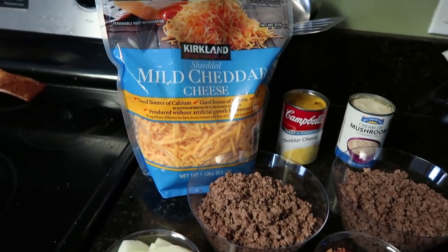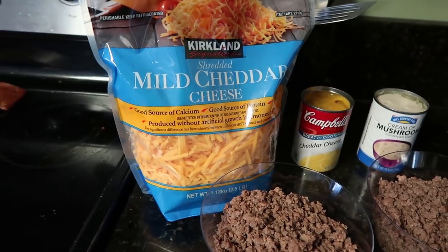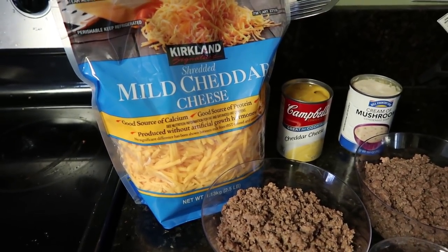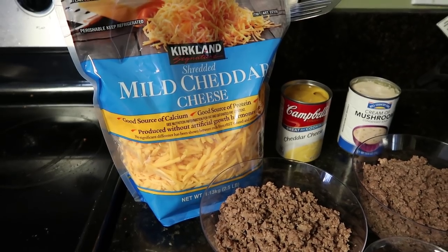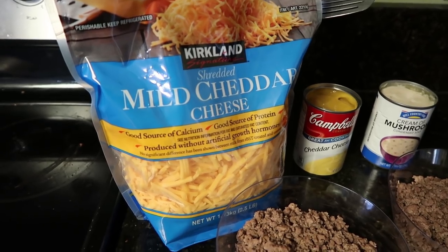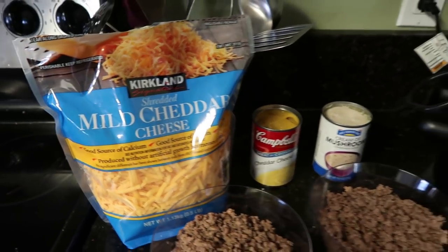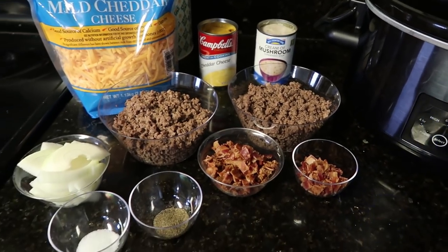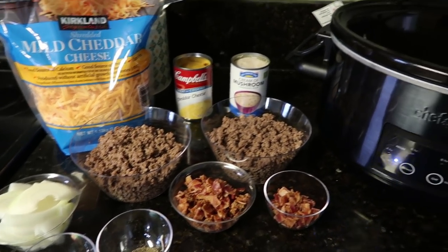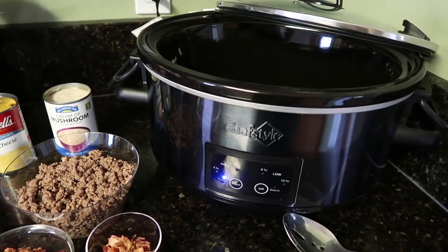You'll need one to two cups of shredded cheddar cheese — I never measure my cheese, especially when it's just going on top. I eyeball it. I've got my big bag of cheddar cheese from Costco. I've already cooked my ground beef, so now we are going to put it all together in the crockpot.